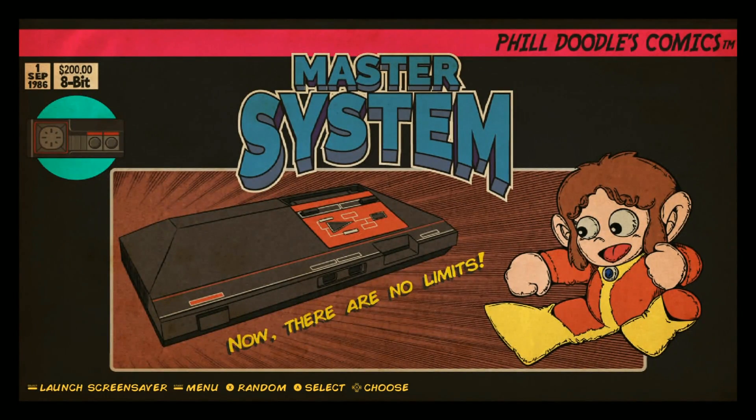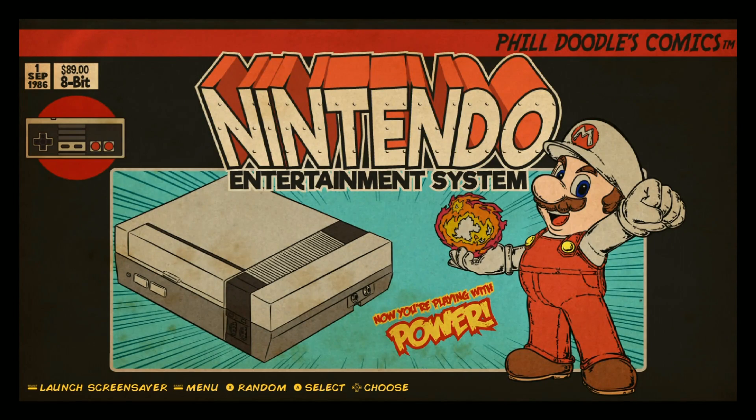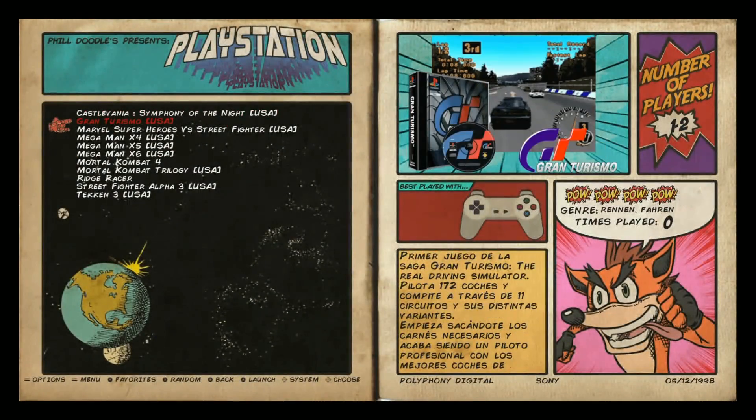Master System, 278. Mega Drive, also known as Genesis, 685. Neo Geo - nice Metal Slug - 137. NES, 791. PC Engine, 382. So it sounds like these are like the main dumps. 11 games of PlayStation.